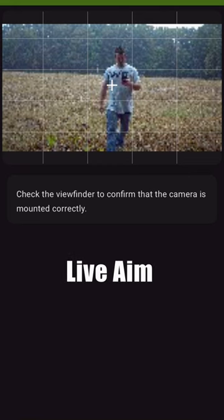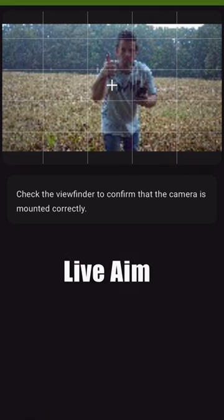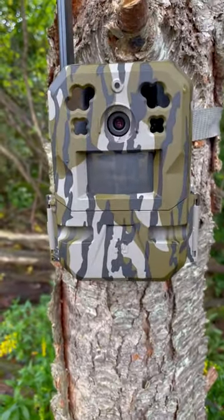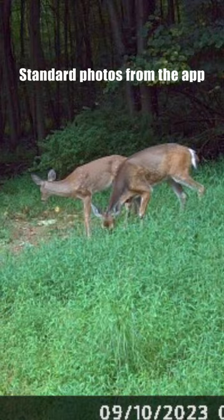The Edge Pro also has a live aim feature to make sure you are set for the perfect shot. This thing delivers really nice crisp 36 megapixel photos and that crystal clear video I showed you earlier.